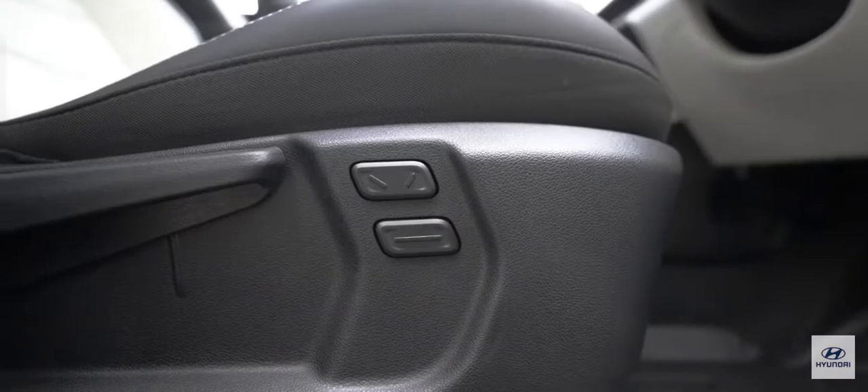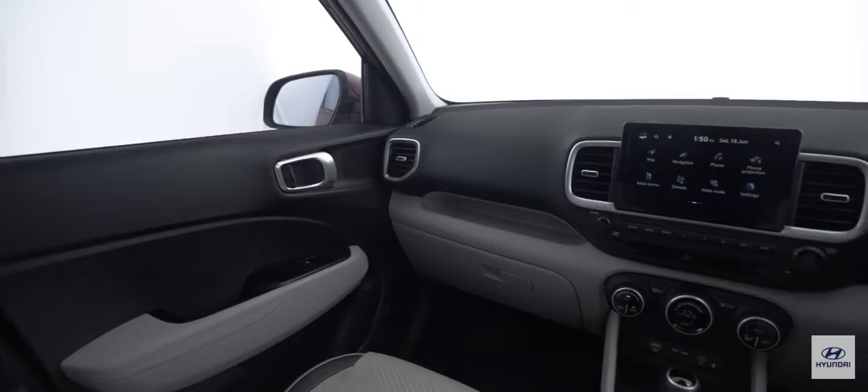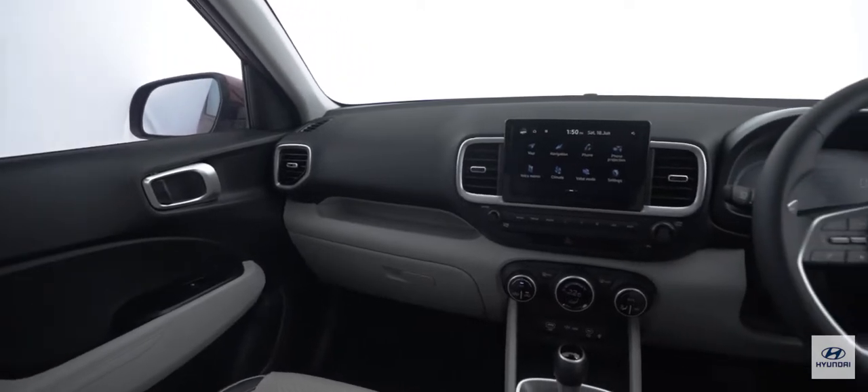USB-C charger up front, wireless charger up front, and USB-C at the back — that's very new age. When you buy an iPhone or a Samsung today, you get a USB-C cable. Electric seats on the first row is something you don't really see in a segment like this. The scoop front seats definitely help in terms of knee room, and the under-thigh support has definitely improved.